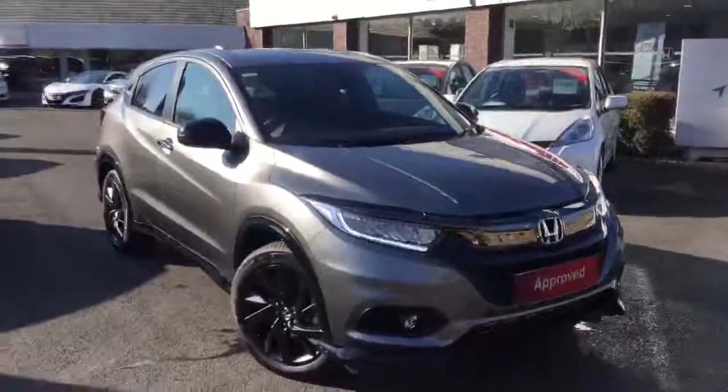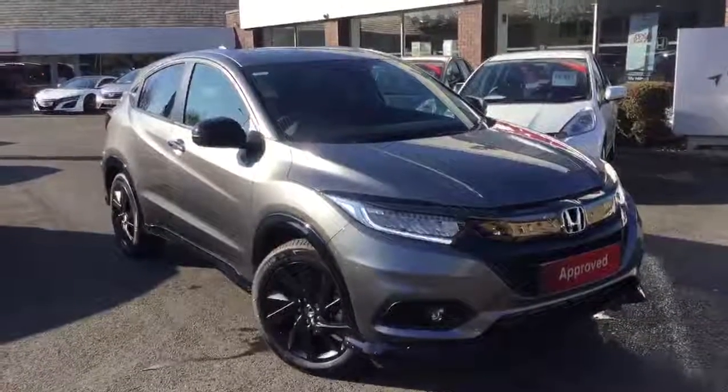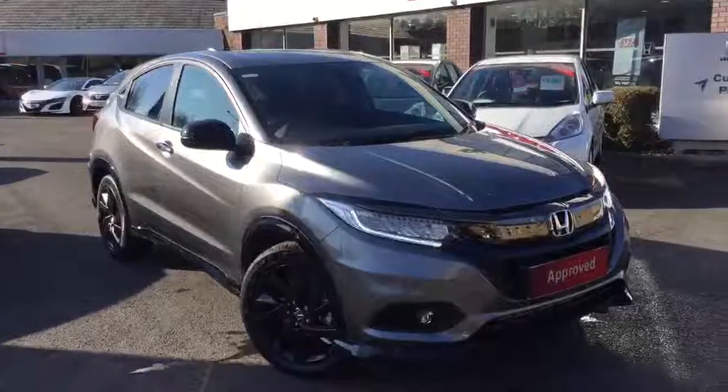So that's just a quick look around the HRV 1.5 Sport Automatic. For more information on this particular car, please feel free to get in contact with either our Clitheroe or Blackburn branch. Thank you.